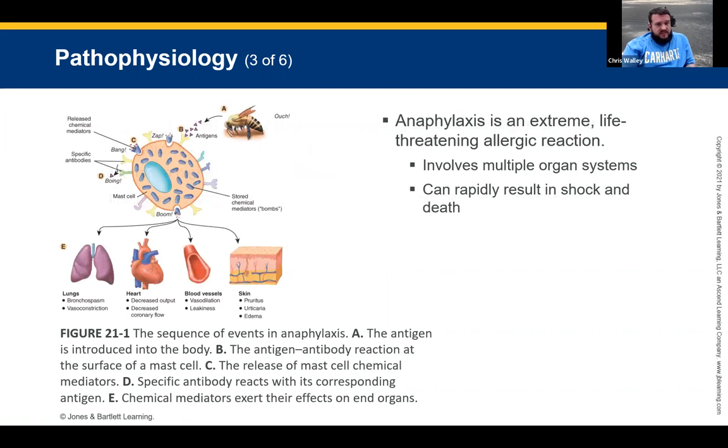Anaphylaxis is an extreme life-threatening allergic reaction that involves multiple organ systems. When stung by a bee, antihistamines are released, then the body releases chemical mediators and specific antibodies. The lungs are affected, the heart is affected, and we get decreased cardiac output because coronary flow is restricted. Blood vessels dilate — they get bigger — and the skin gets involved. So we're going to have edema and swelling of the skin from just one sting.